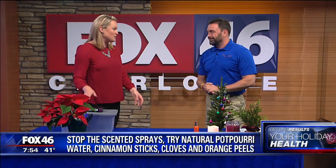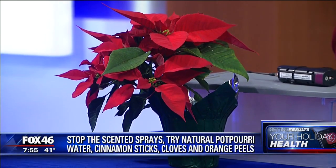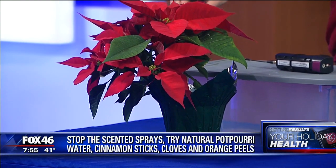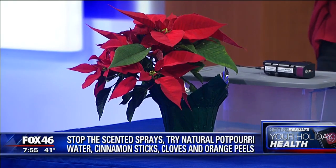Poinsettias — they look so beautiful, but you've got to be careful with kids, with pets, and with a very specific allergy associated with these plants. Poinsettias are part of the rubber tree family, so if you have a latex allergy, they can affect you. You can get rashes and start getting upper respiratory infections. They're beautiful and everybody likes having them out, but if you're having someone over who has these allergies, you may want to put them aside.